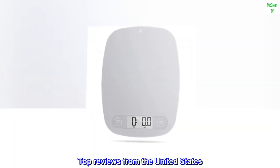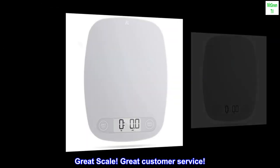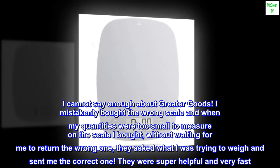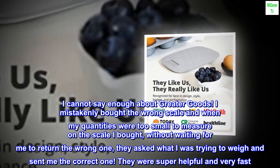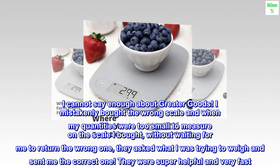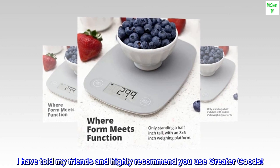Top reviews from the United States — great scale, great customer service. I cannot say enough about Greater Goods. I mistakenly bought the wrong scale, and when my quantities were too small to measure, without waiting for me to return the wrong one, they asked what I was trying to weigh and sent me the correct one. They were super helpful and very fast. I have told my friends and highly recommend you use Greater Goods.